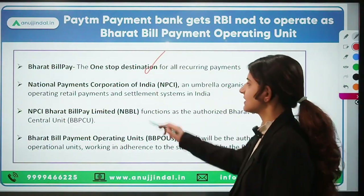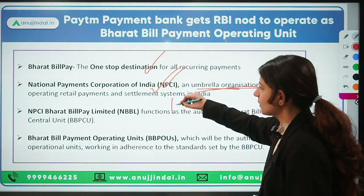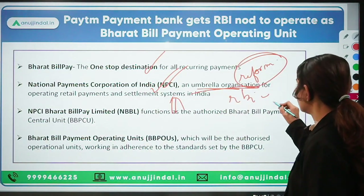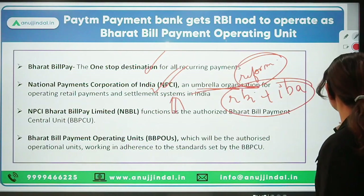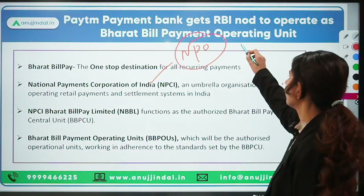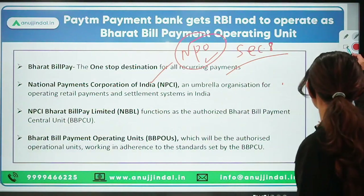NPCI is an umbrella organization responsible for making payment and settlement system infrastructure. It was brought out by RBI and IBA — the Indian Bank Association — together, for retail payments and settlement in India. NPCI was set up as a non-profit organization under Section 8 of the Companies Act 2013.